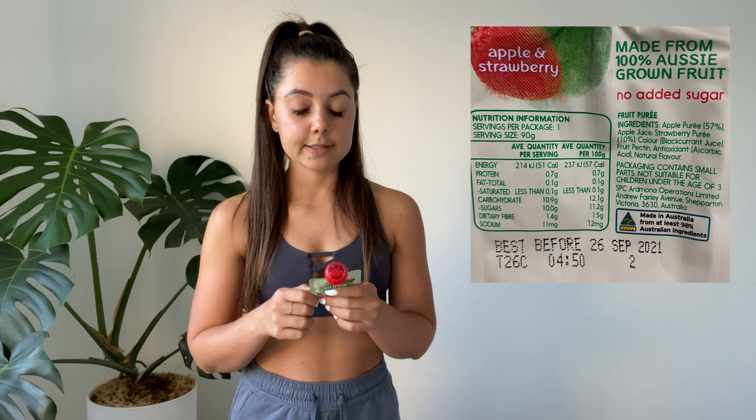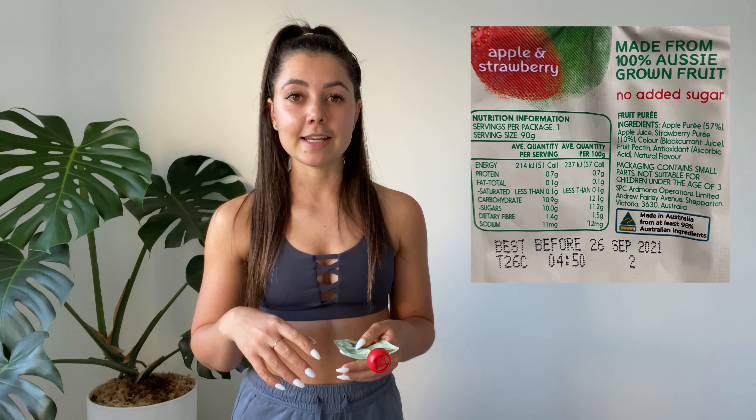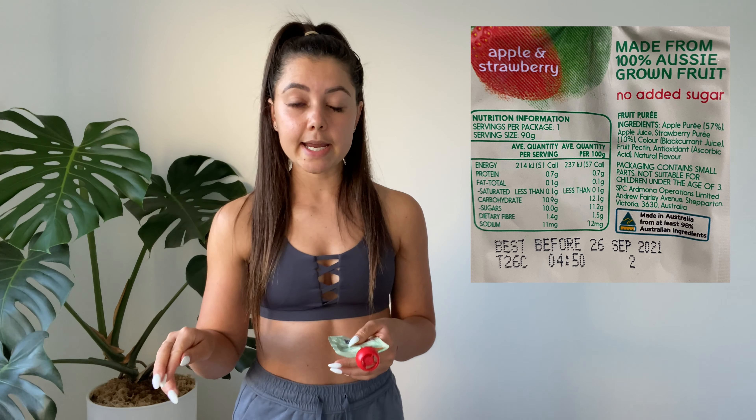I also like to take the ingredients into account. If there are two foods that are pretty similar in calorie content and protein content, I'll take it down to the ingredients and choose the one with the best ingredients. If the ingredients are similar, then I choose the cheapest one, or if I know there's a difference in taste brand by brand, I'll buy the better tasting one.